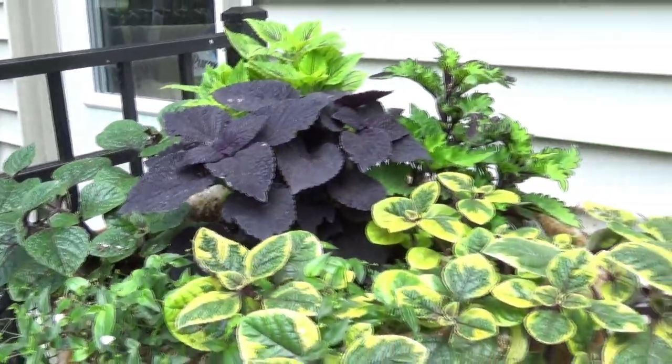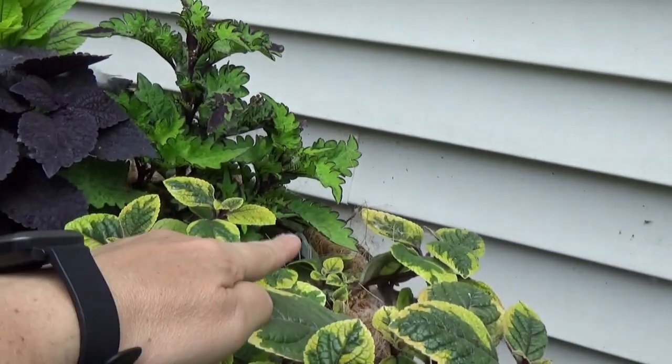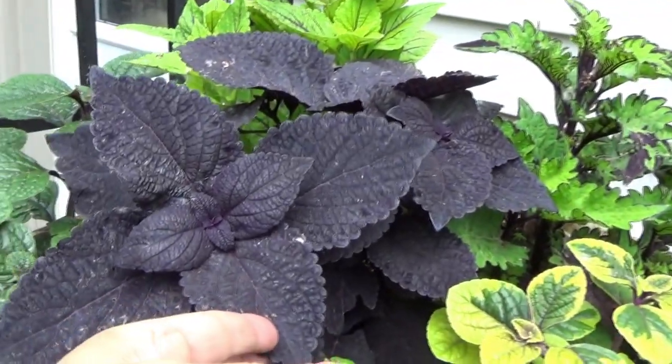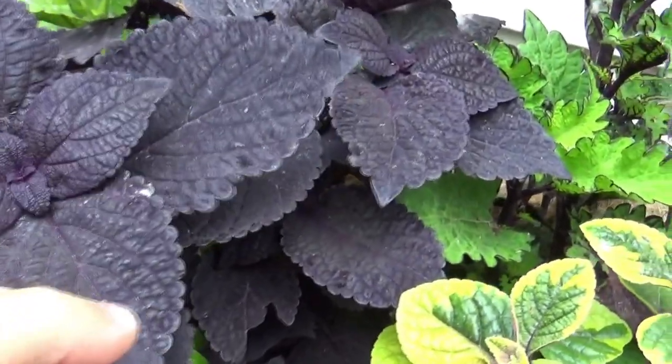Along with three types of Coleus in here. My tags are way back there — I can't get to them — but look at that purple. Purple black. It's just unbelievable.